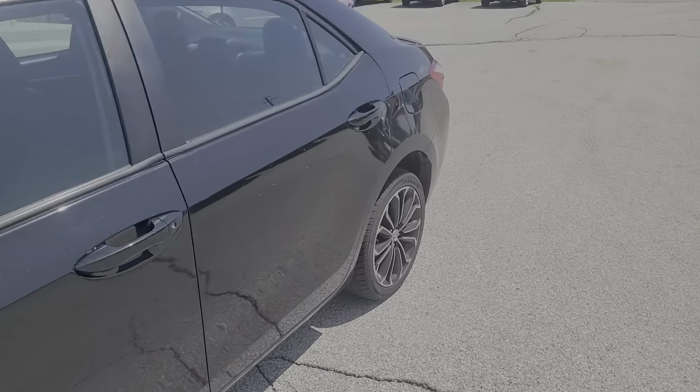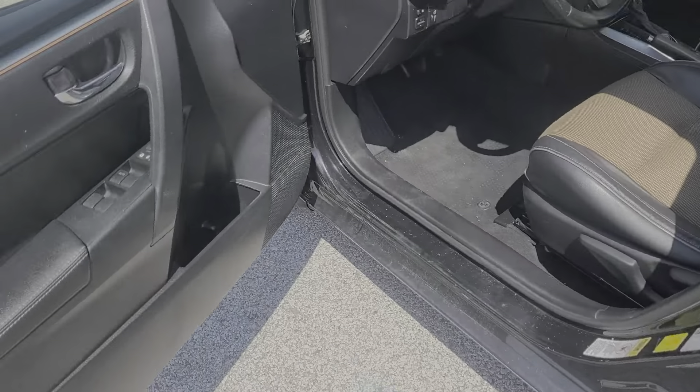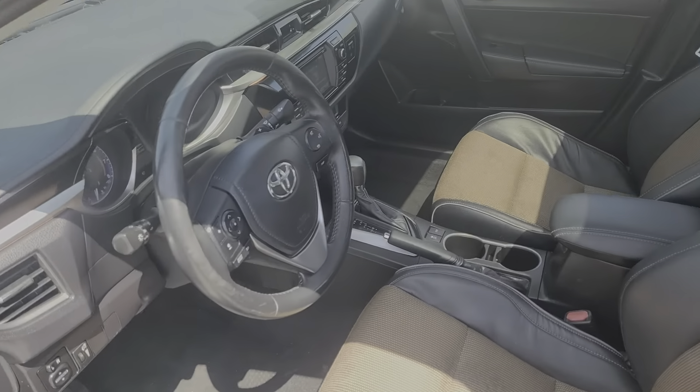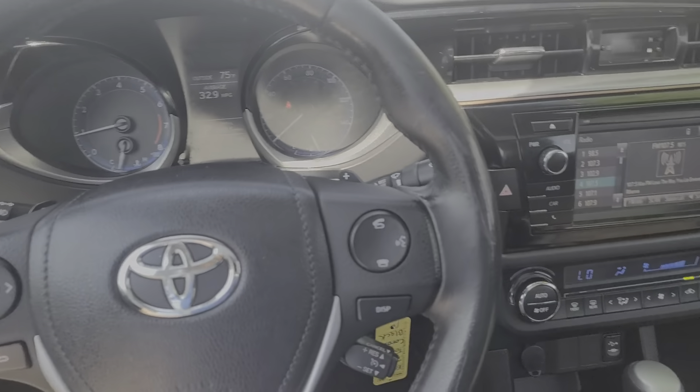Here's a Corolla sedan that's waiting to show you how much fun your daily commute can be. From its comfortable, driver-centered interior to its lower, wider stance, this reliable compact has all the features you want and the affordability and efficiency you need.